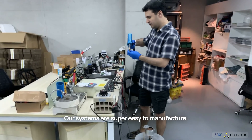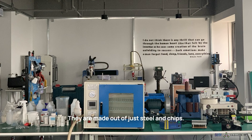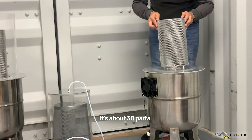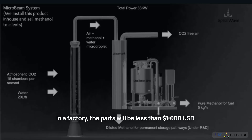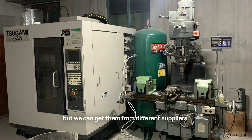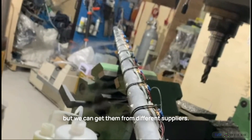Our systems are super easy to manufacture. They are made out of just steel and chips — about 30 parts. In a factory, the parts will cost less than $1,000. Our chips are custom to our design, but we can source them from different suppliers.